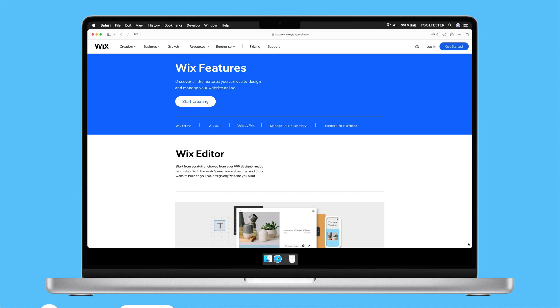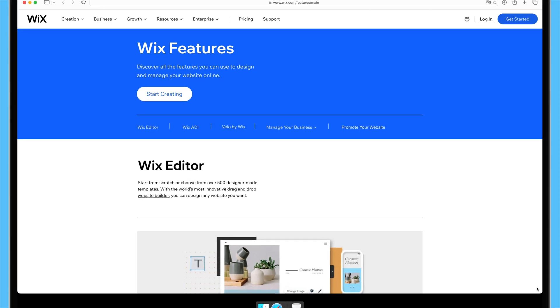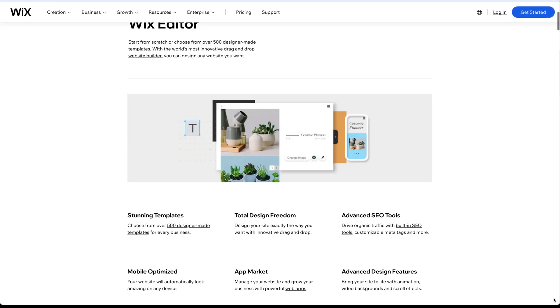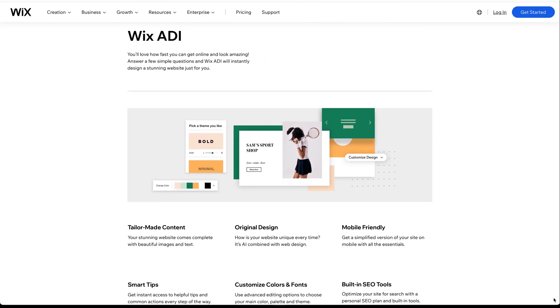First up is Wix. Wix is known for being an innovative website builder, so it's no surprise that it's leading the way with AI website builders too. Wix ADI has actually been around for a few years, so it's one of the more advanced AI website builders. And it's easy to use.